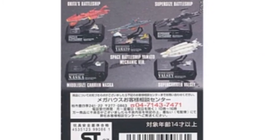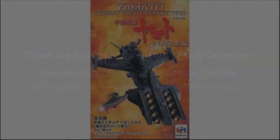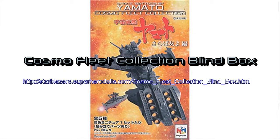These figures range in size from 7 to 10 centimeters. They are pre-painted and exquisitely detailed. These blind boxes are brand new and sealed, so the identity of the figure inside is unknown. Some minor assembly is necessary. Each comes with its personal base and stand with the ship's name, as well as a basic schematic map.